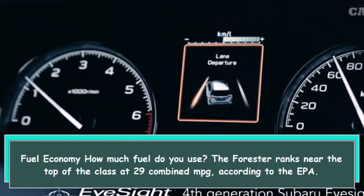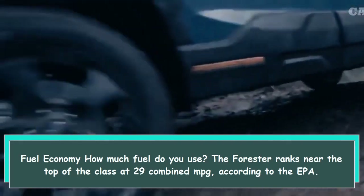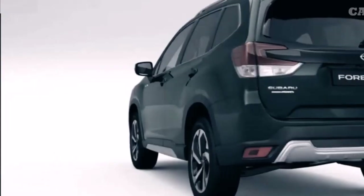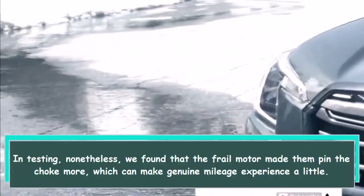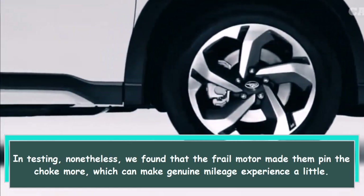Fuel economy — how much fuel do you use? The Forester ranks near the top of the class at 29 combined MPG according to the EPA. In testing, however, we found that the weak engine had us pinning the throttle more often, which can cause real-world mileage to dip a little.